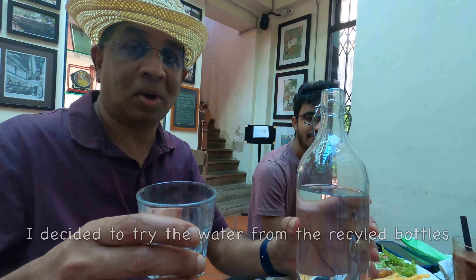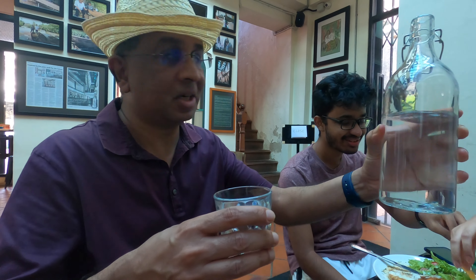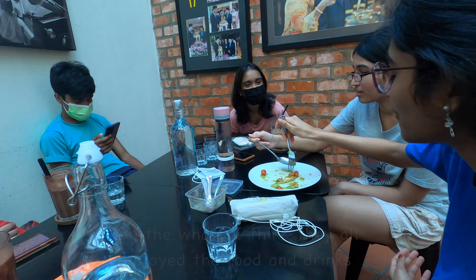Now trying the water, which comes free at Cafe Diem. It's served in a nice traditional glass container — very refreshing, nice and clear. And that dish was baked chicken with lemon and herbs.